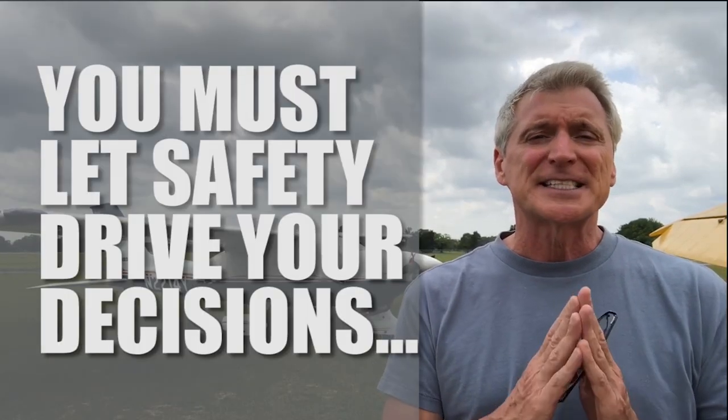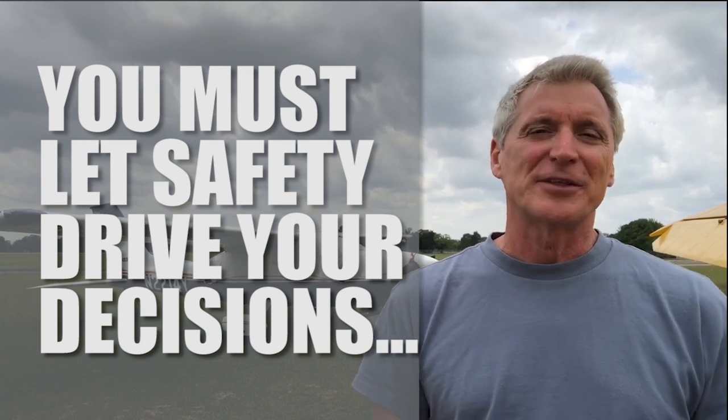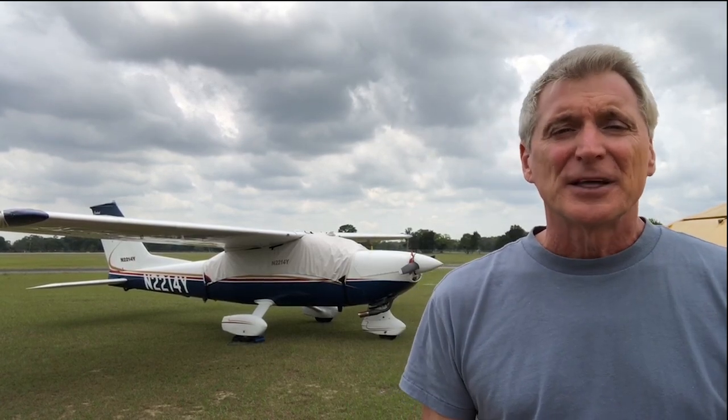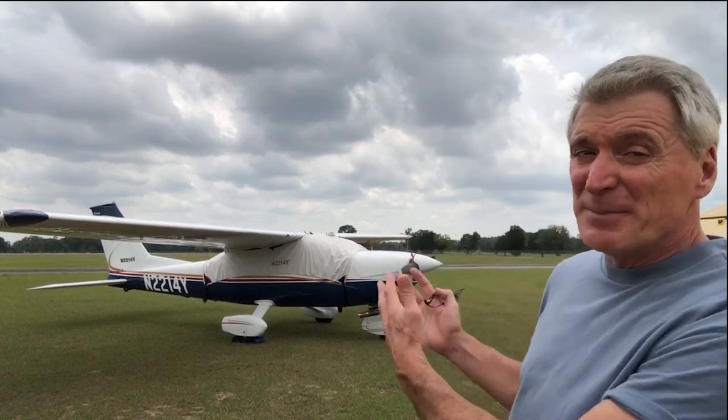Here's the one thing you need to keep in mind when things go sideways like this: you must let safety drive all your decisions. In the interest of safety and the new buyer, it was time to scrap the deal. This turned a cool little airplane into a fancy piece of aluminum with wings that needs a parking space. The engine's just dead.